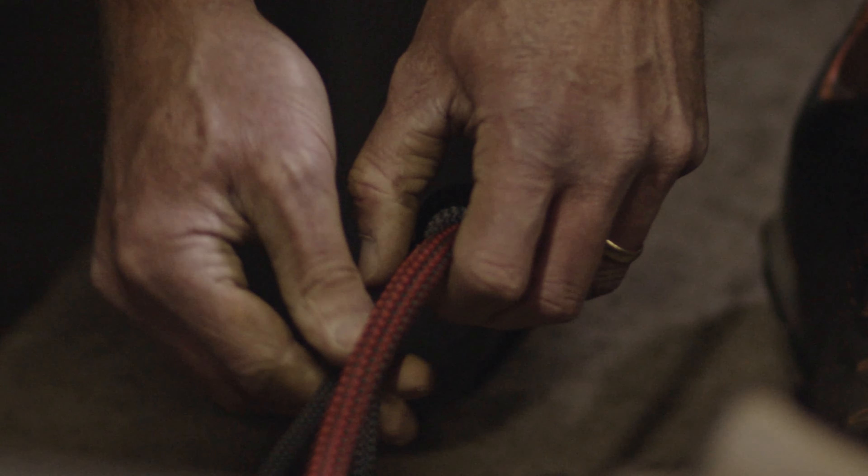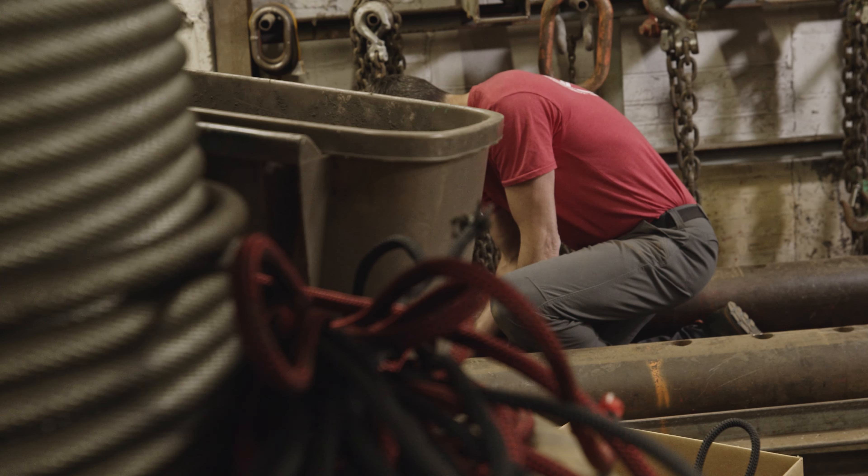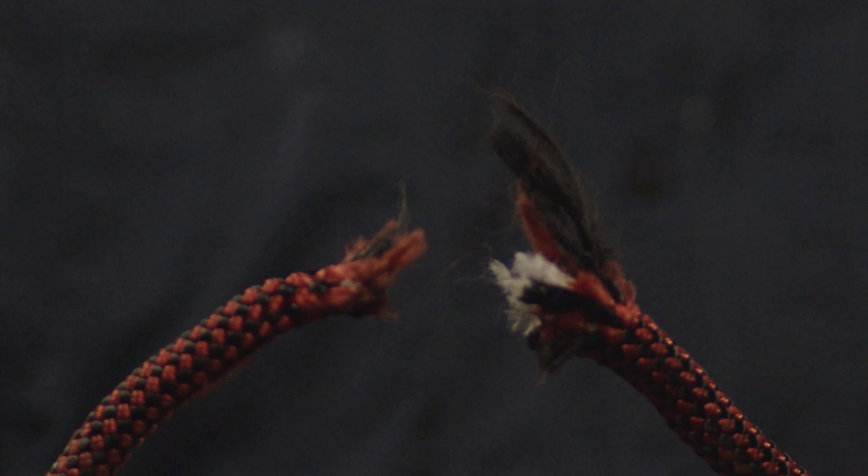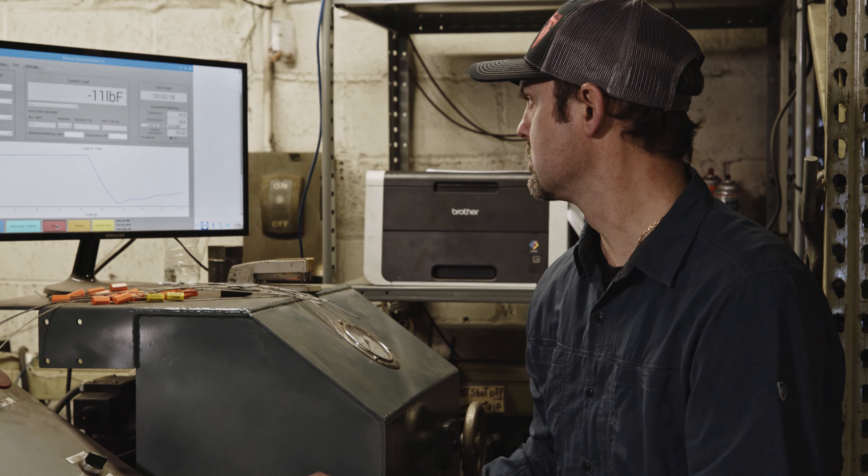We'll put the prusik cord on the rope and break test that. We'll break test the ropes and push them to failure without the prusik cord. Really to make sure that everything is working the way it should be, that the ropes are made right, that the splices and stitching are made right, and the prusik cords are exactly where they need to be.